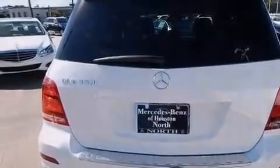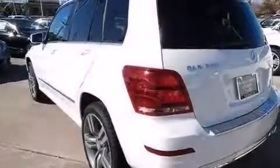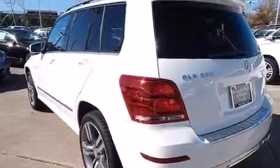Additional top features include traction control and stability control systems, xenon headlights, and a tire pressure monitoring system.